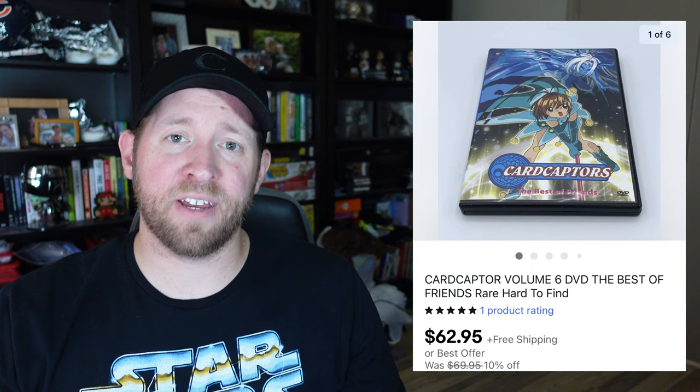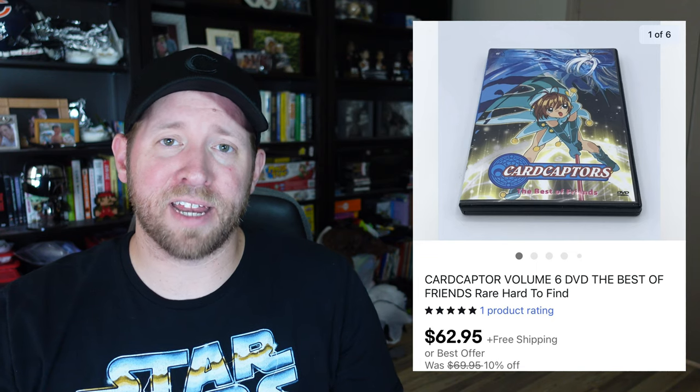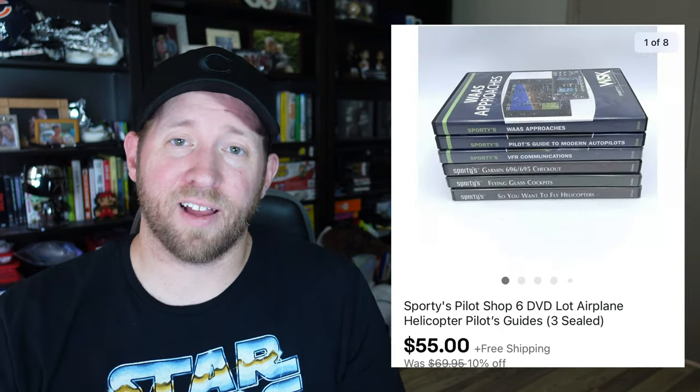Always look for anime — a Card Captor DVD went for $63 with about one dollar into it. It sat for a while as more of a lottery ticket item; someone else had it listed around $80–$90 so I underpriced them and waited about four months for it to sell. A Nine Inch Nails set sold for $45 — I had it listed 12 hours before it sold, and mine was DVD and Blu-ray while others were DVD only. I also sold a lot of Sporties Pilot Shop DVDs showing how to fly helicopters and airplanes — paid a dollar each, lotted them up, and sold for $55 free shipping.